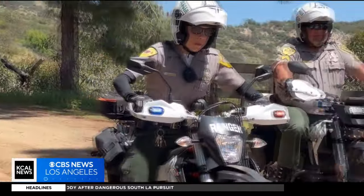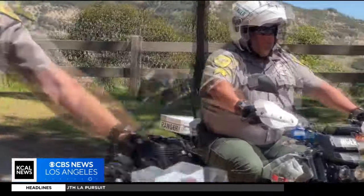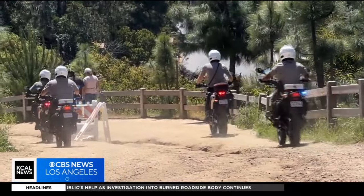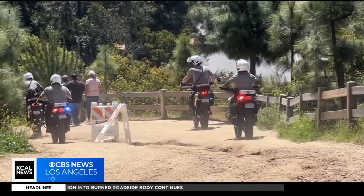The bikes will be used for patrols seven days a week and more may be added in the future, in hopes of keeping park visitors in the natural environment safe and protected. In Griffith Park, Amanda Starrantino, KCAL News.